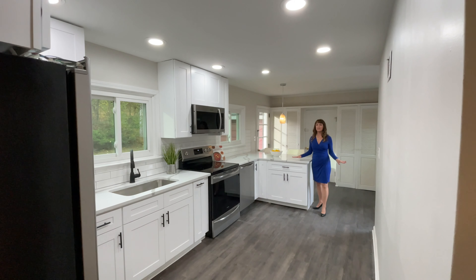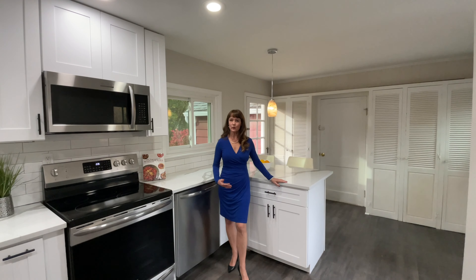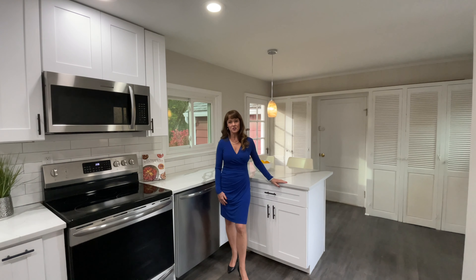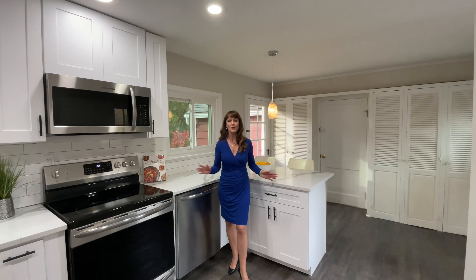This kitchen has been completely renovated with new appliances. You're in the Niskayuna School District, which has earned the School Safety Excellence Award for 2023.